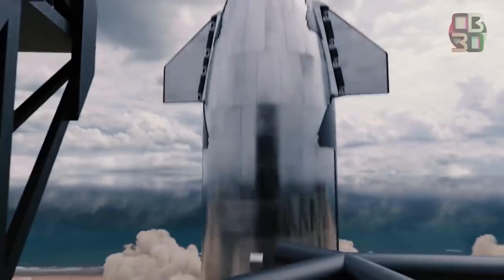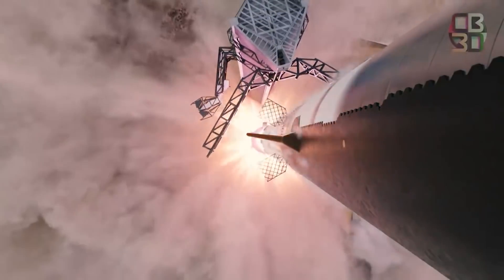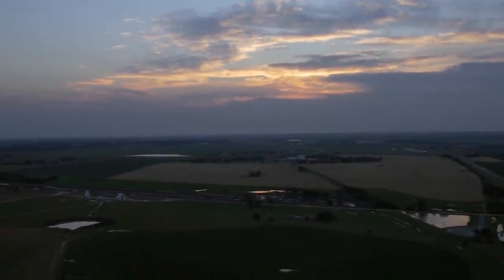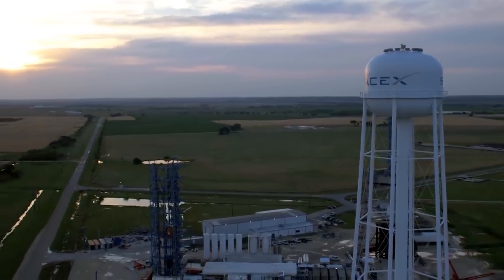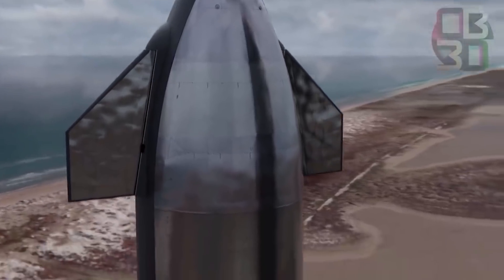Meanwhile, halfway across the country at the southern tip of Texas, SpaceX is moving ahead at full speed with its next-generation launch system, Starship. For two years the company has been busy building, testing, flying, and often crashing prototypes of the vehicle, culminating in a successful flight in May 2021, when the vehicle lifted off, flew to an altitude of 10 kilometers, and landed.